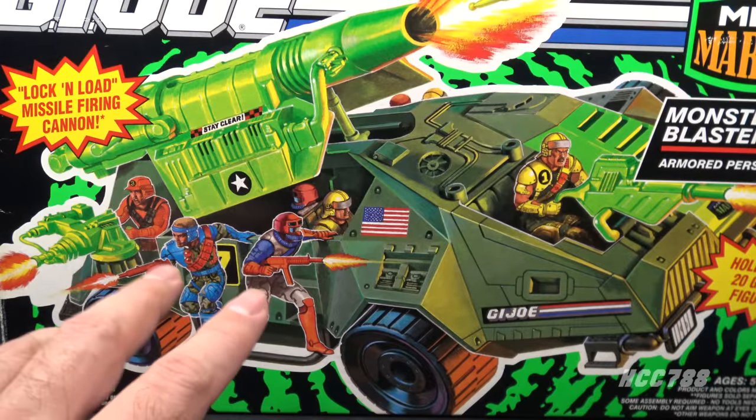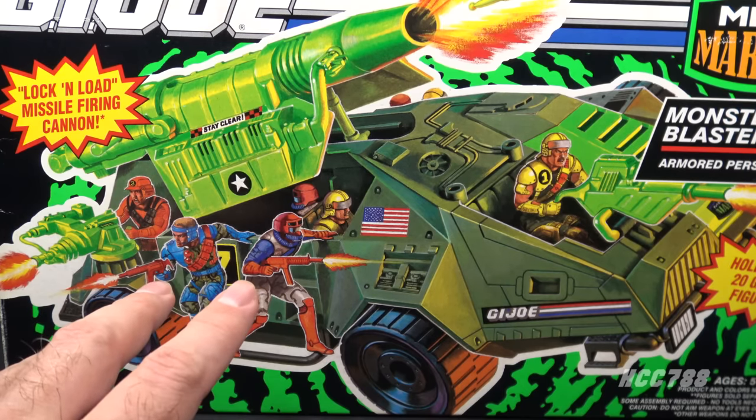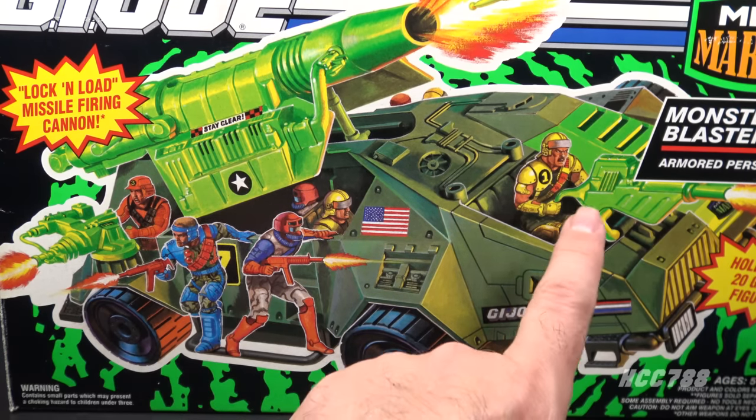I think the green swirl is maybe supposed to look like Teenage Mutant Ninja Turtle mutagen. On the box art, all four of the GI Joe Mega Marines figures are represented — Gung-Ho is in front and Clutch is manning a rear gun, but Clutch should be driving.